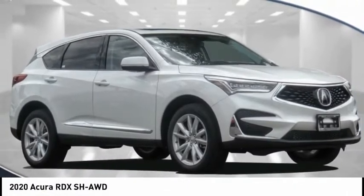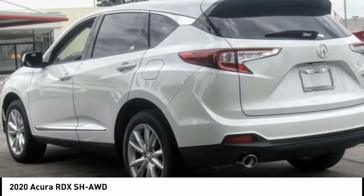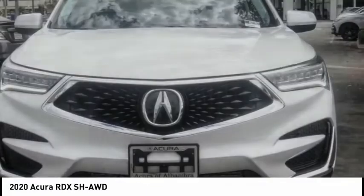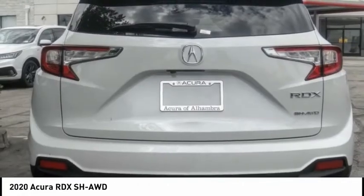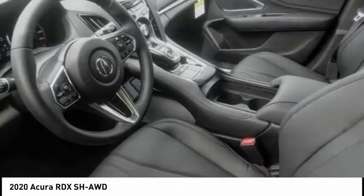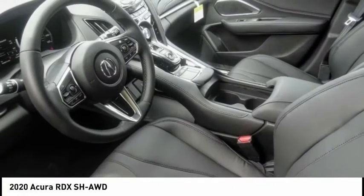You are going to love the 2020 RDX. Viewed as Acura's answer to BMW's Sporty X3, the RDX offers a stylish interior, plenty of sport, and a nice amount of utility.